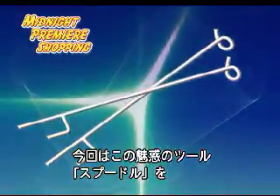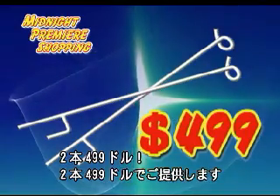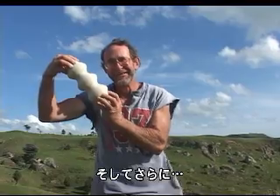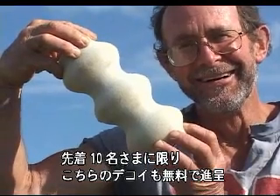Tonight, we are happy to bring you an exclusive one-off special offer just for you. Two Spoodles for just $499. But wait! There is more! For the first 10 callers, we will give away absolutely free, at no extra cost, one skyfish decoy.